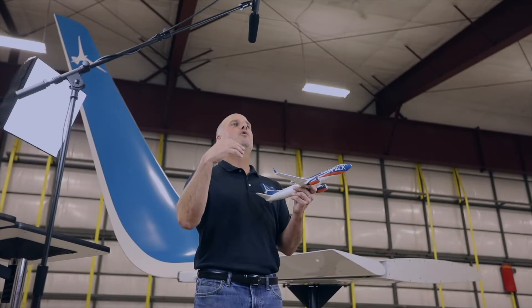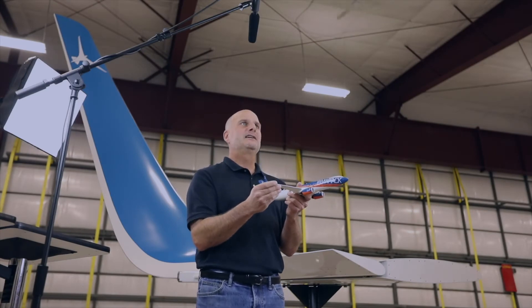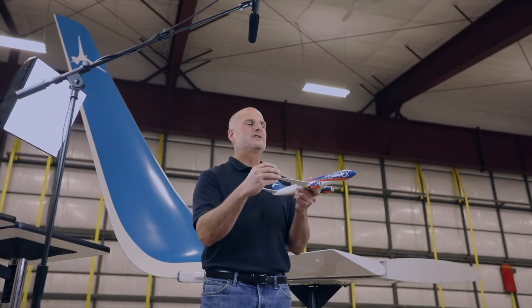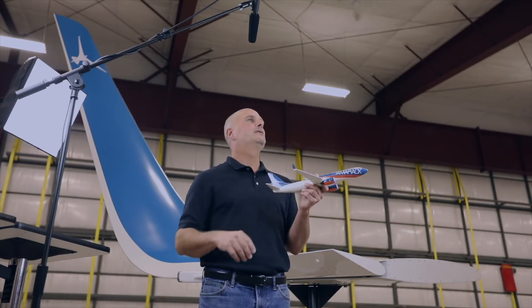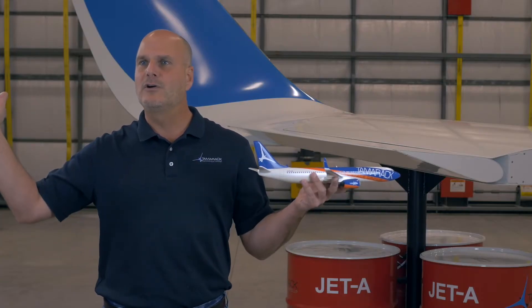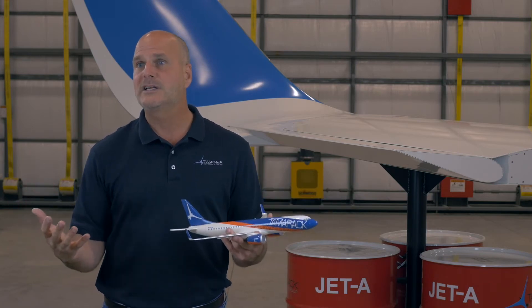Winglet 2.0 is the addition of a load alleviating device — a TACS, Tamarack Active Camber Surface — to the winglet, so that we can put these winglets directly on the airframe without modifying the wing. That's what winglet 2.0 is. It's flying around the world. It's certified. We have a contract with Cessna and we're really, really excited about that.